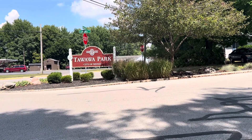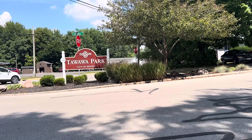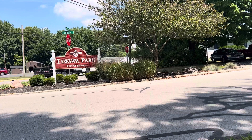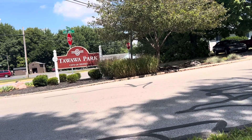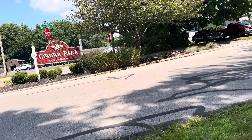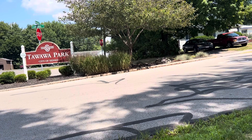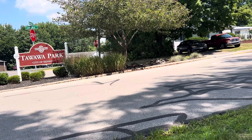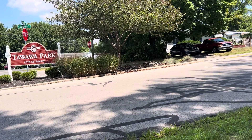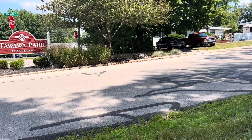Hey everyone, we're up in Sydney still, we're at this park here — Tawawa, I guess that's how you say it. It's on Riverside Drive, about a half mile from the bike shop we were at. The oldest Schwinn shop around that I know of, 76 years old, so that's pretty darn old.